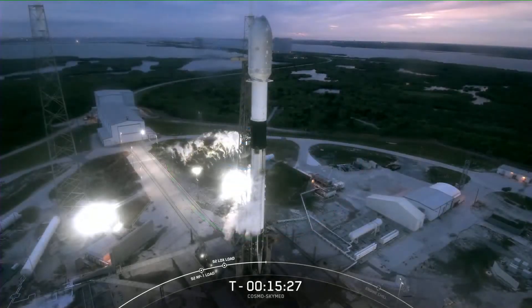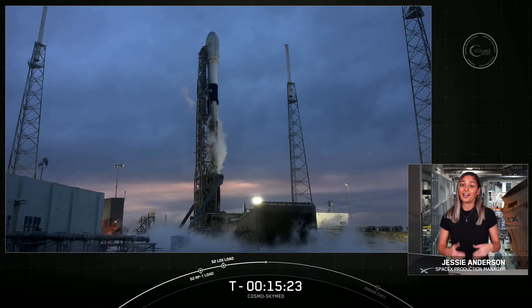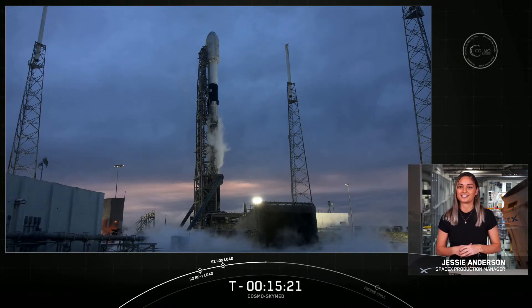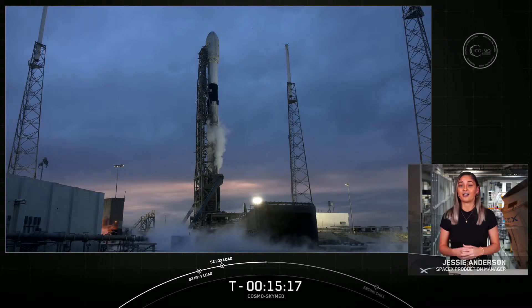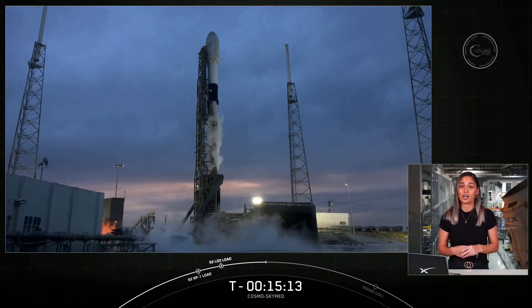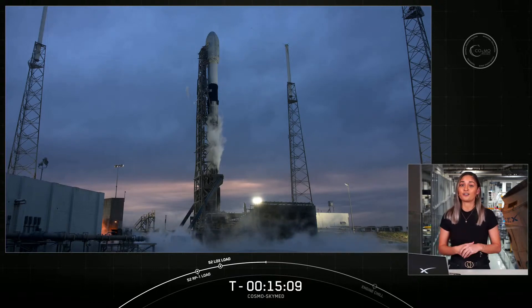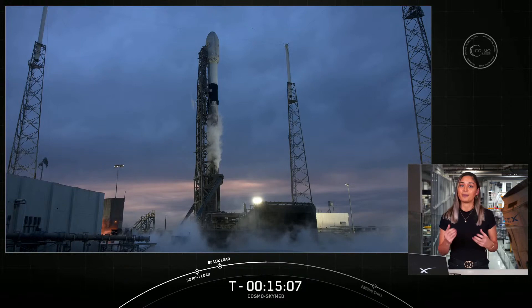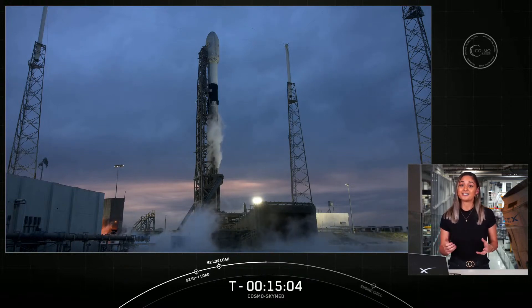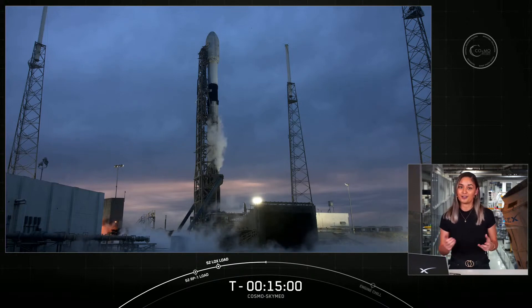My name is Jesse Anderson and I'm a production and engineering manager for Falcon here at SpaceX, coming to you today from our SpaceX headquarters in Hawthorne, California. Our payload today, Cosmos SkyMed, is the first Earth observation constellation of satellites operated for both civilian and military purposes to help monitor the environment, including the prevention and management of natural disasters. It's an Italian satellite constellation owned by the Italian Space Agency and Ministry of Defense.